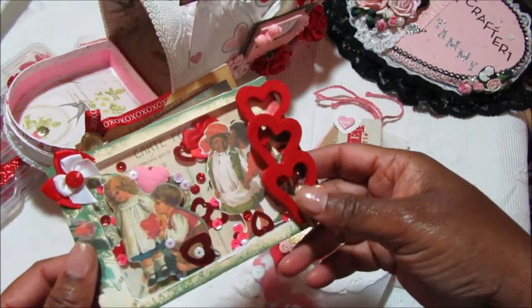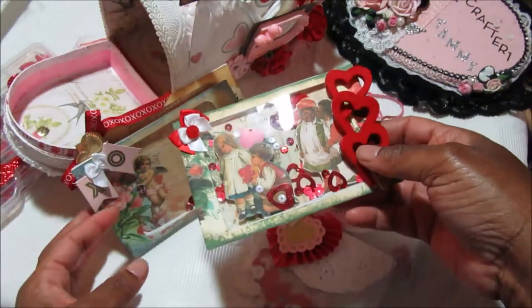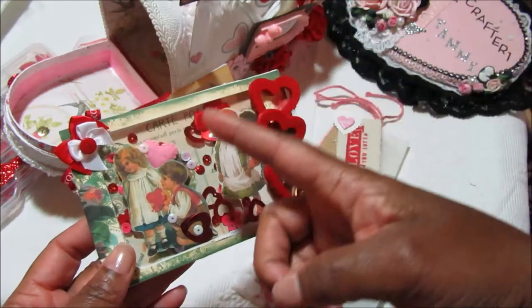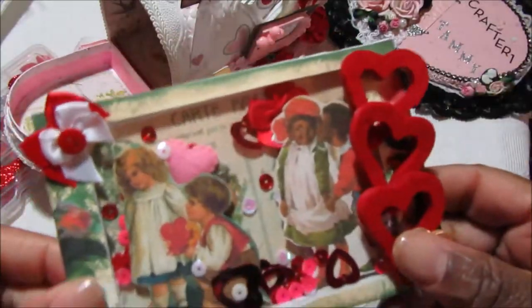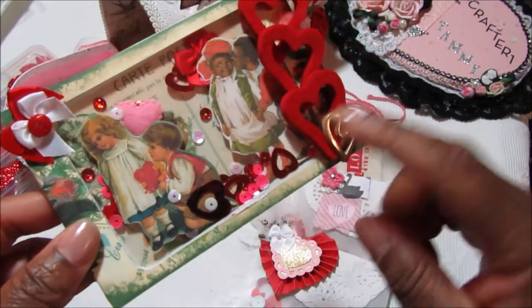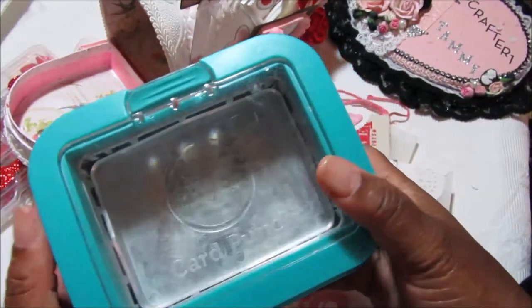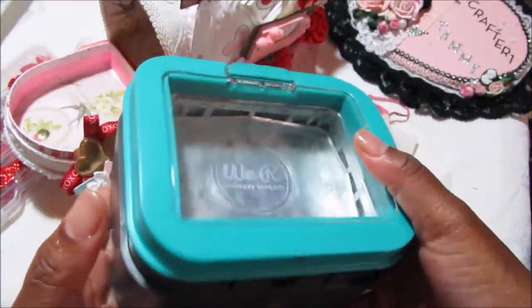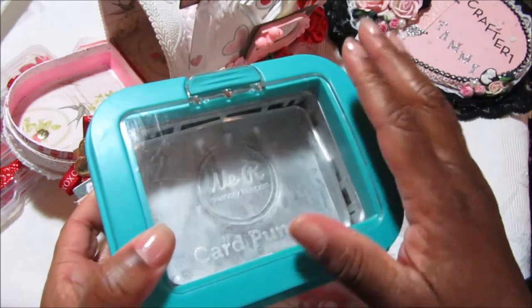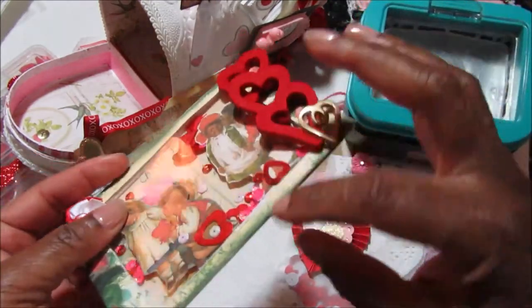All the postcards are printables or digitals I found on Pinterest, or that I had in my stash. I was looking for cute little Valentine or love-related postcards. I sized all the postcards down to three and a half by five inches, then printed two sets of each of the three different postcards. I had found a We Are Memory Keepers card punch at a thrift store — it also came with a stamp press thing — and I thought it would be perfect for making these postcards into shakers.